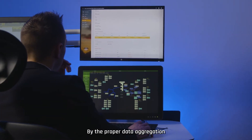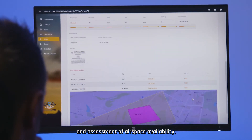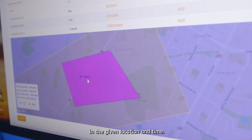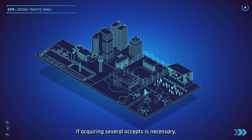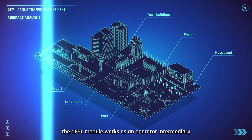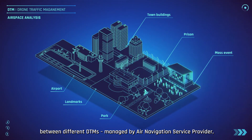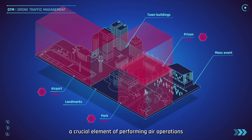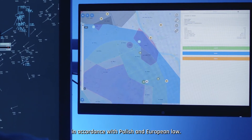By proper data aggregation and assessment of airspace availability, the system analyses the possibility of performing a flight in the given location and time. If acquiring several acceptances is necessary, the DFPL module works as an operator intermediary between different DTMs managed by the air navigation service provider, local administration units or military. PansaUTM also supports risk assessment — a crucial element of performing air operations in accordance with Polish and European law.